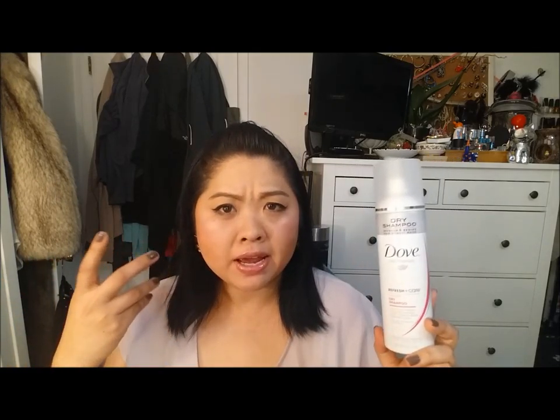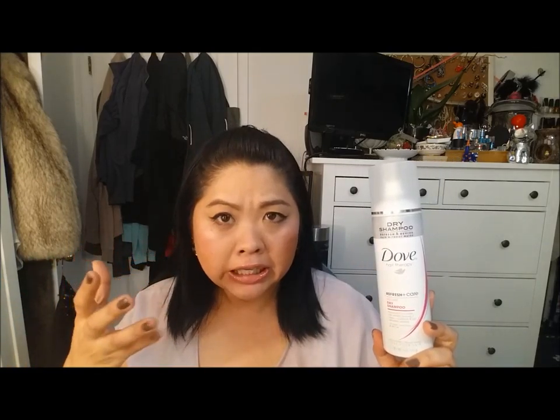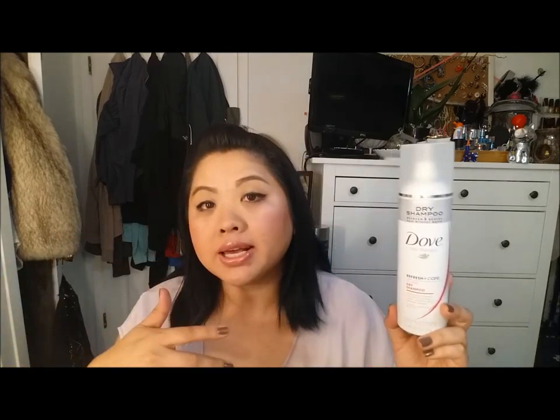This did its thing and made my hair feel clean and it took away the greasiness, but the smell of this was so off-putting. When you find something that you like so much more, this kind of pales in comparison.